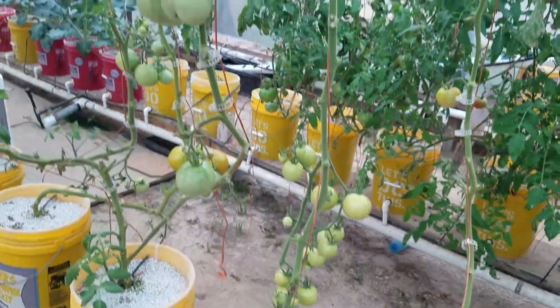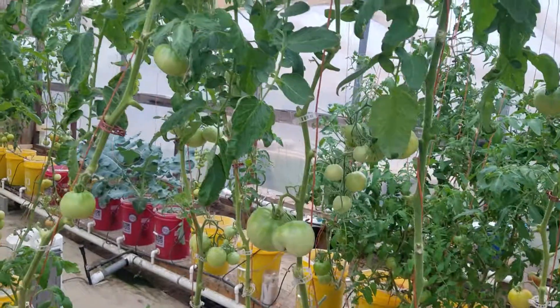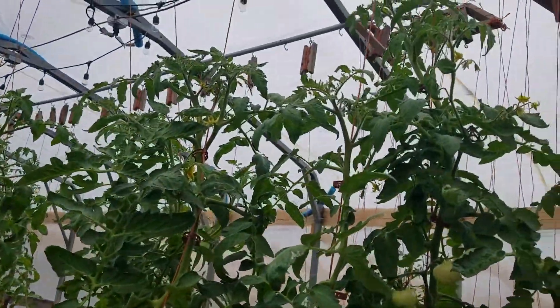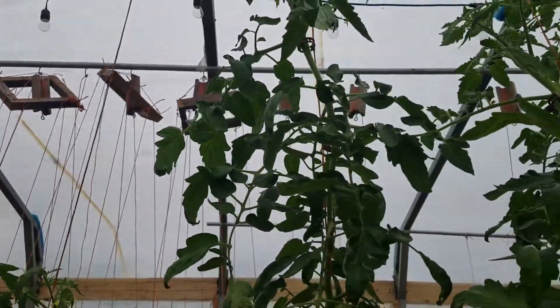After the snowpocalypse in Louisiana that happened a week ago, the tomato plants are still looking good — very very few burn-ins.